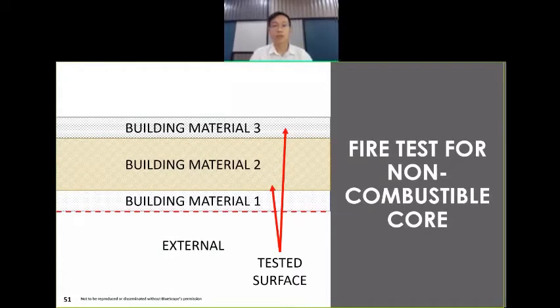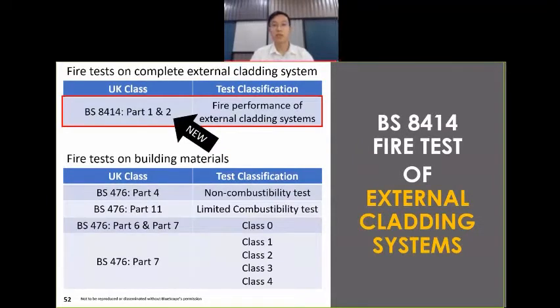Coming back to composite panels, the core material — however small it may be — can be tested according to BS476 Part 4 to determine its combustibility. If it is non-combustible, the chances that you will have fire spread on the external cladding system will be significantly lower. That means if individual components like Building Material 2 and 3 are classified as non-combustible, there's a low chance your external cladding system will spread fire. The next fire performance test on a complete external cladding system is called BS8414.